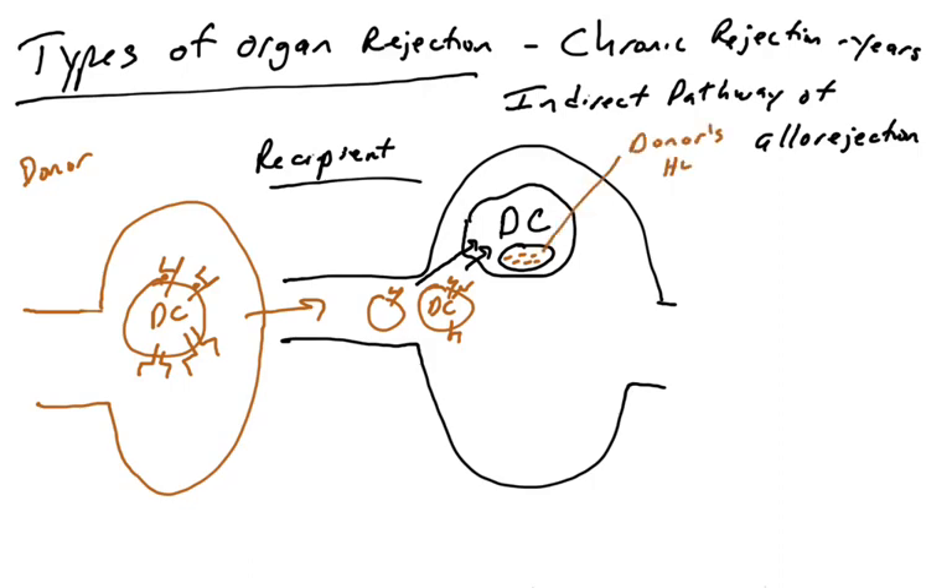When that happens, those donor HLA molecules are going to get broken down. Things brought in via the phagosome fuse with the lysosome, forming the phagolysosome, and molecules are broken down inside. Those molecules then get loaded onto MHC molecules — specifically MHC class 2 molecules, because we're talking about taking things in via the extracellular pathway. If there's enough mismatch between the donor and the recipient, the donor's HLA peptides will end up on the recipient's MHC class 2 molecules — peptides derived from the donor's HLA molecules.